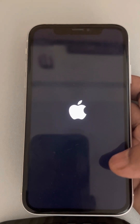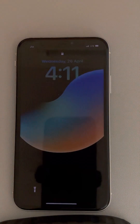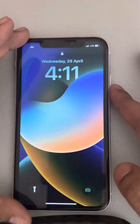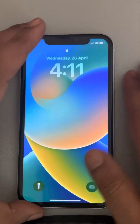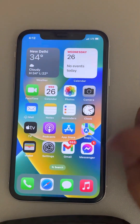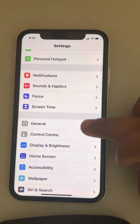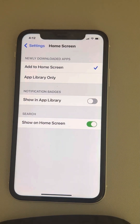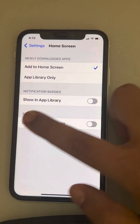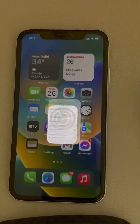If you are getting this issue from time to time, you can disable the home screen search altogether. Go to Settings, find Home Screen, and tap on it. In the Home Screen settings, disable the option 'Show on Home Screen' for search.